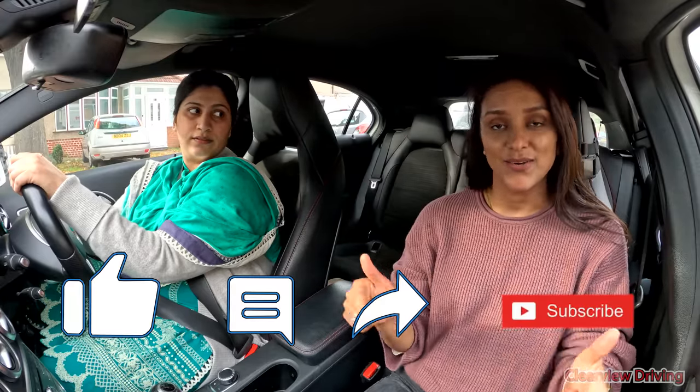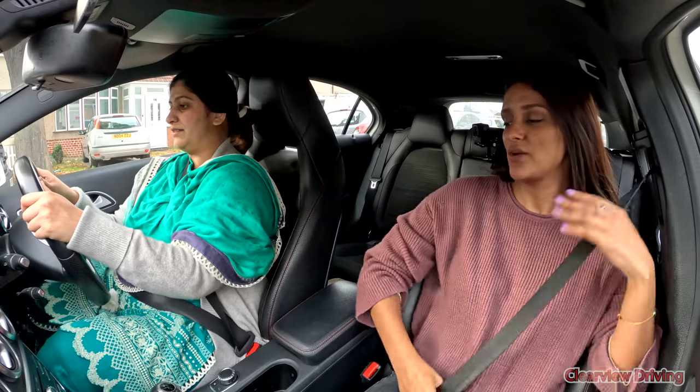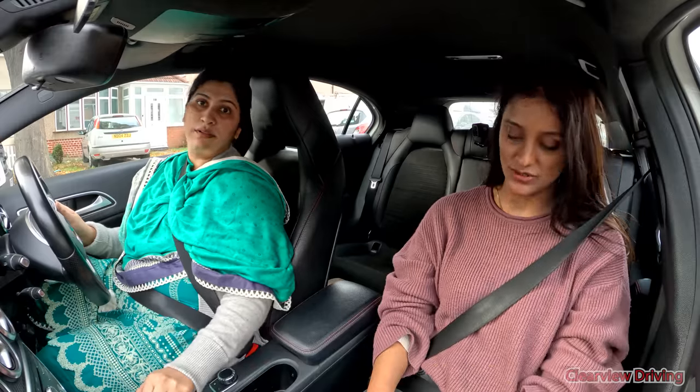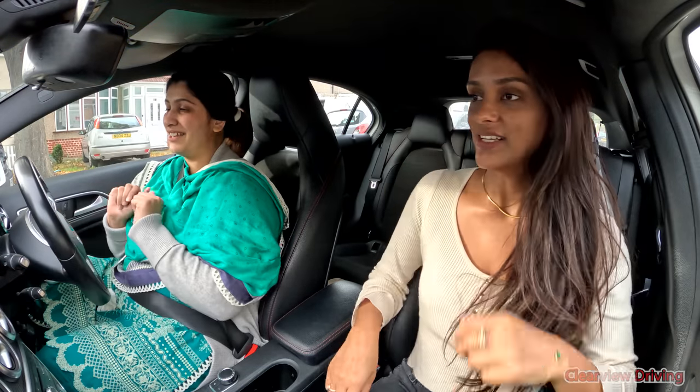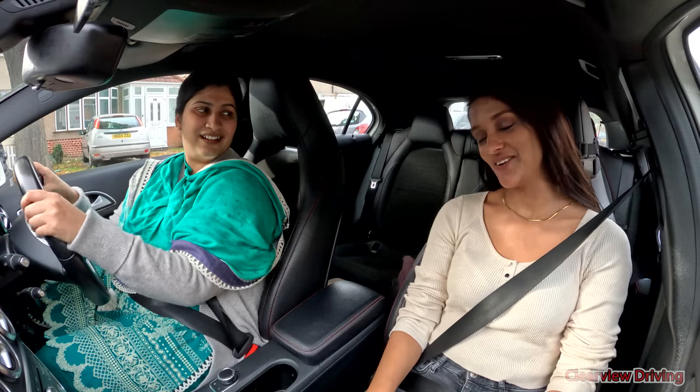Today's lesson will be more like a mock test where I'm going to give instructions and just see how you do things, and if there's any need for feedback I will. We're going to start off with small residential roads and make our way towards the dual carriageways and roundabouts. For anyone new to the channel, don't forget to like the video, comment down below, subscribe and ring that bell icon. Okay, when you're ready, let's go.